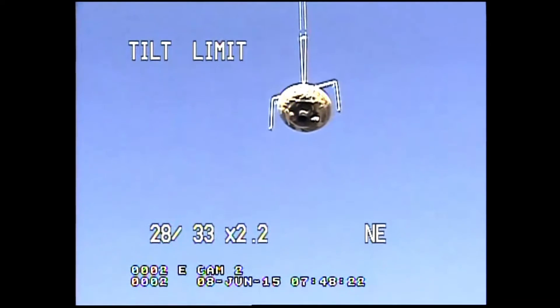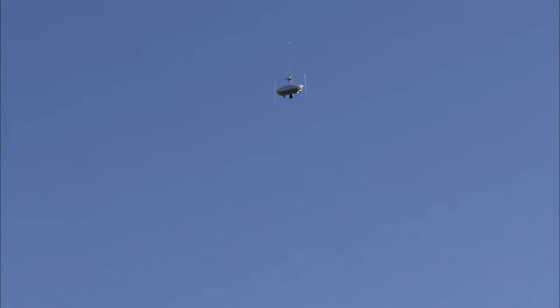All right. Oh, that was stressful. All stations, all stations — balloon launch time: 1-7 colon 4-5 colon 3-3. I repeat, launch time: 1-7 colon 4-5 colon 3-3.